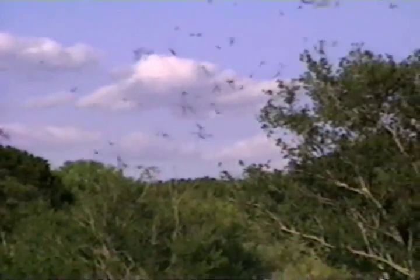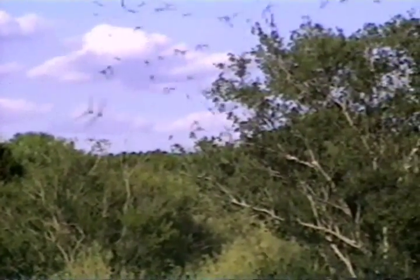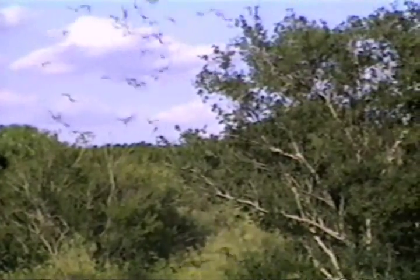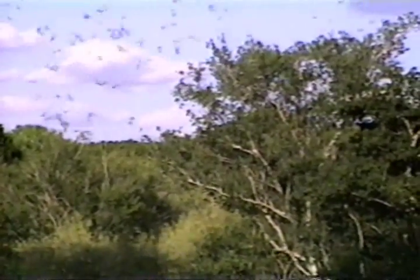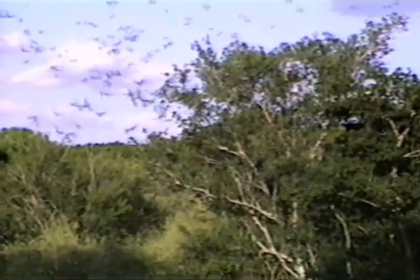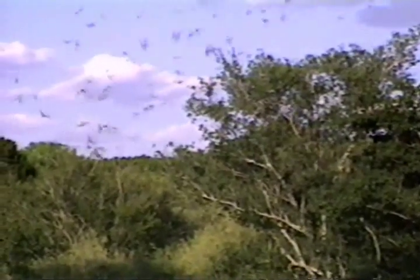I wouldn't call it poor. They do have — they can see, and better than is commonly thought. They do rely on their radar, their echolocation, to find insects and to forage. And when they're foraging, some of you may be able to hear the squeaks right now. It's fairly high — some people can't hear it. But those vocalizations are probably social calls to each other. That's not necessarily echolocation.